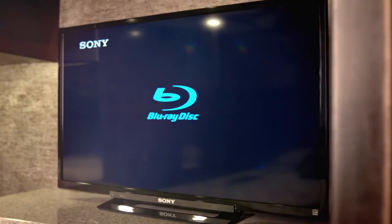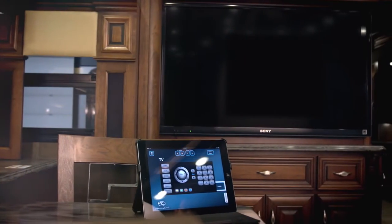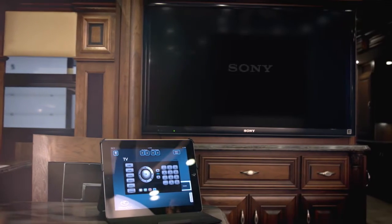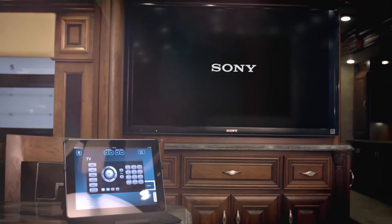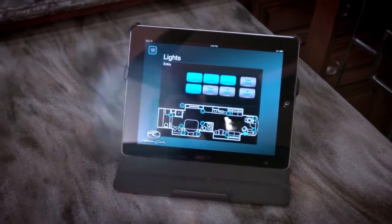In addition to protecting high-end electronics within the motor coach, we make controlling them a breeze. With the Eagle and Heritage models, you have control of a variety of features right at your fingertips with an integrated iPad control system powered by Crestron.